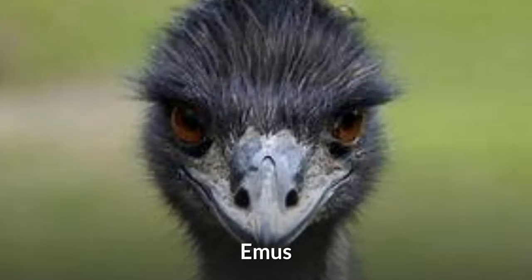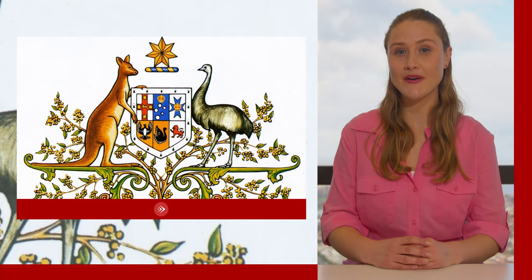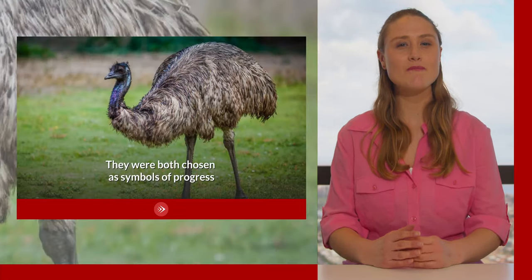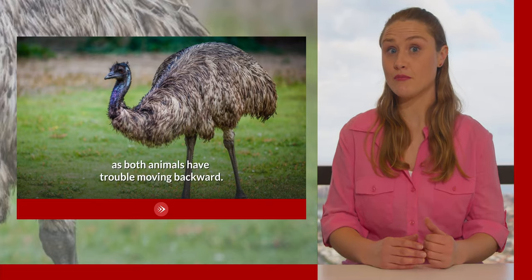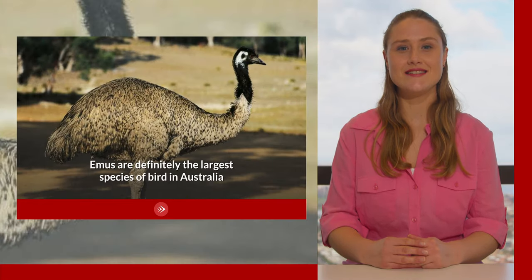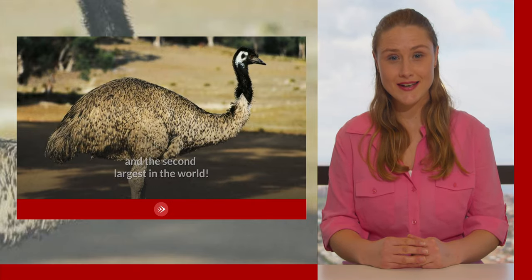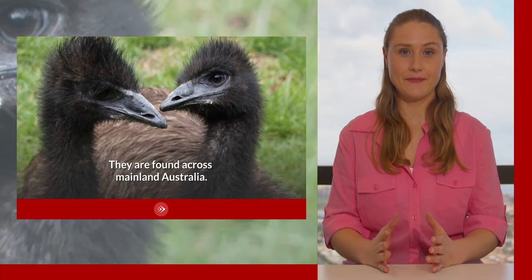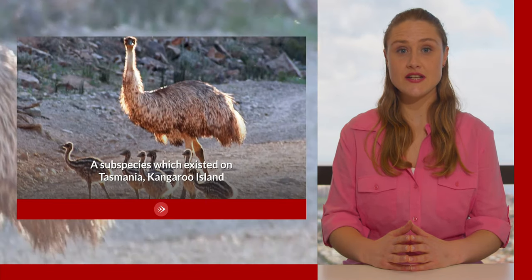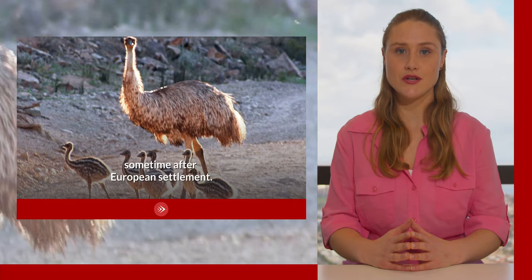Emus. Emus are possibly Australia's most iconic bird species. One appears alongside a kangaroo on the Australian coat of arms. They were both chosen as symbols of progress as both animals have trouble moving backward. Emus are definitely the largest species of bird in Australia and the second largest in the world, the largest being the ostrich. They are found across mainland Australia. A subspecies which existed on Tasmania, Kangaroo Island and King Island became extinct sometime after European settlement.